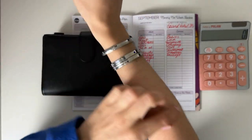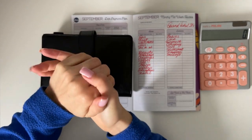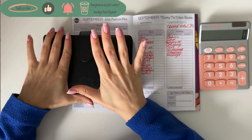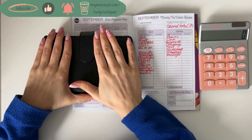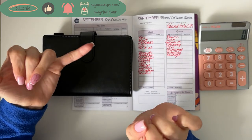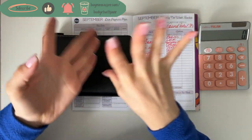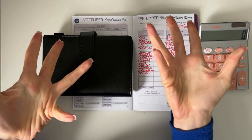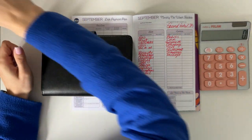Hey guys, welcome or welcome back to my channel. In today's video we're closing out the budget for September. We're going to go through all the grand totals for sinking funds, update the savings challenges, and I'm going to show you the expenses and tell you what I spent where. Without further ado, let's start.